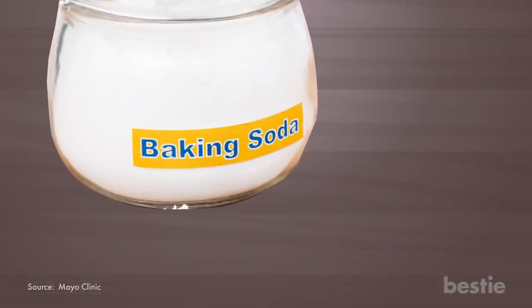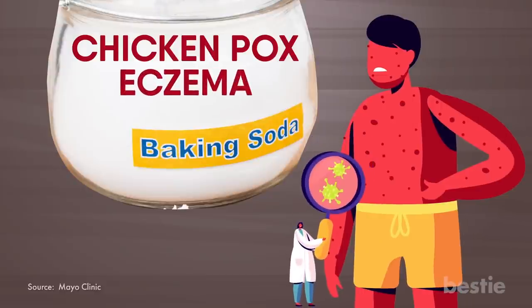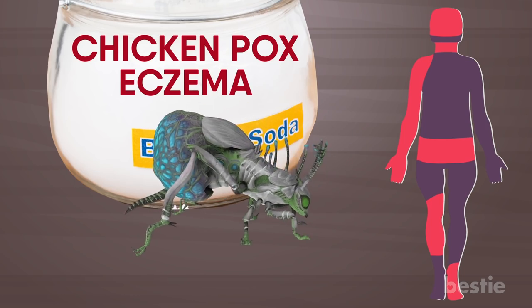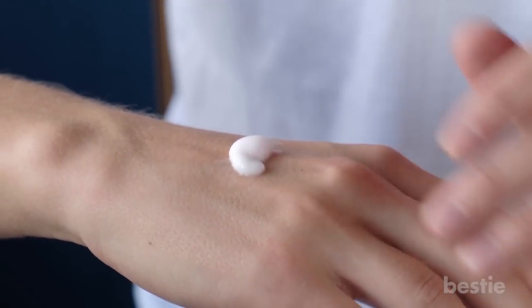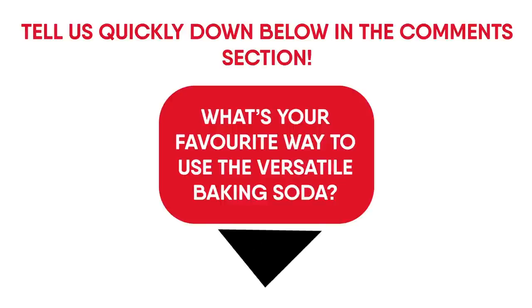Baking soda can also be used as a home remedy for chicken pox or eczema, which causes dry, itchy, inflamed patches of skin. Often, products or treatments marketed for eczema will also help with bites, because they address the same symptoms of skin inflammation and irritation. What's your favorite way to use the versatile baking soda? Tell us down below in the comments section.